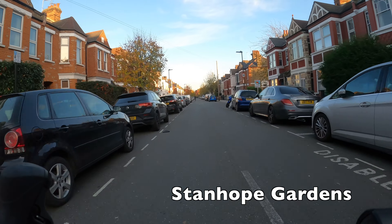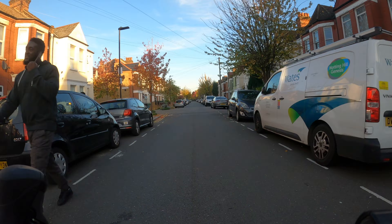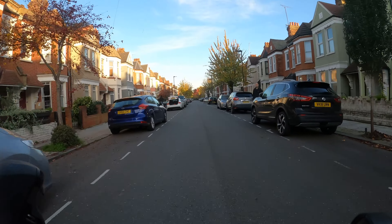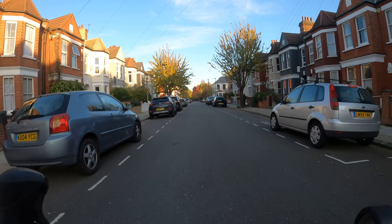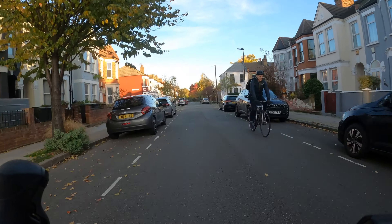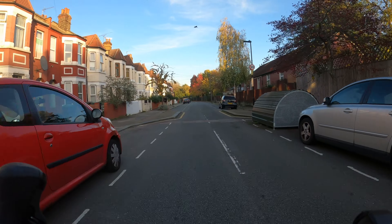We're starting on Green Lanes near Haringey Green Lanes overground station and we're going to head straight down Stanhope Gardens. Green Lanes itself is a horrible street to cycle on and it doesn't have any cycle lanes or cycle infrastructure at all, but we can bypass it by going on these quiet streets that will allow us to run more or less parallel.